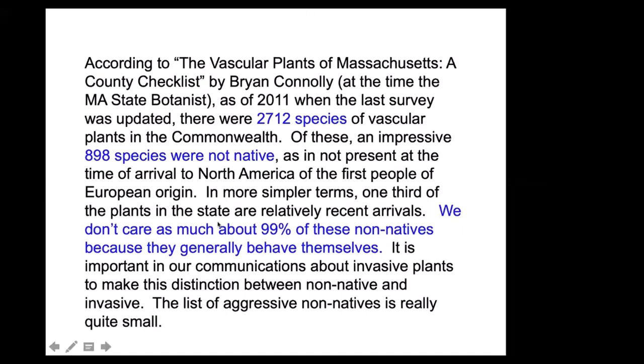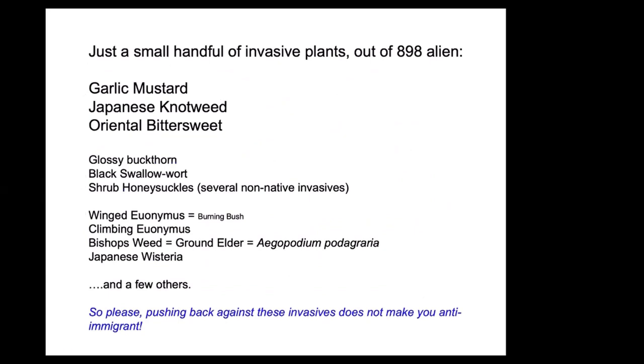The point here is that we don't care as much about 99 percent of the non-natives because they generally behave themselves. Just a handful of invasive plants out of 898 species are sometimes problematic, and they include garlic mustard, Japanese knotweed, bittersweet, buckthorns, black swallowwort, shrub honeysuckles, winged euonymus, and so on. This is just an example — if your favorite invasive plant isn't on the list, sorry about that.